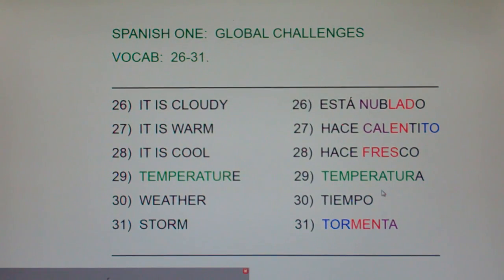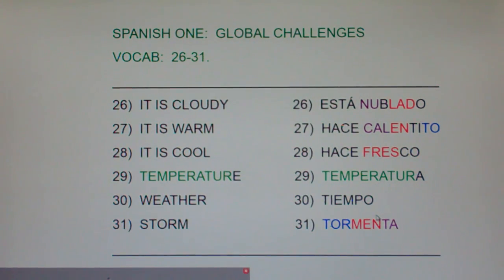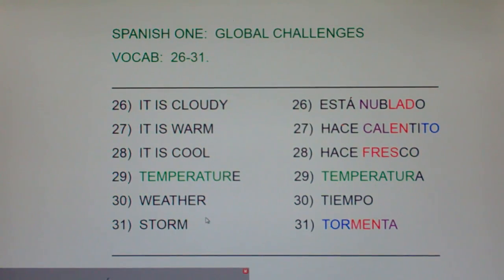You're not going to miss temperatura — temperature — it's just add an A. Now, hold on — I thought tiempo meant time. Mucho tiempo, much time; a tiempo, on time. Well, tiempo means time and it also means weather. You might remember the phrase: ¿Qué tiempo hace hoy? — What's the weather like today?